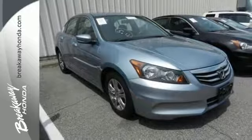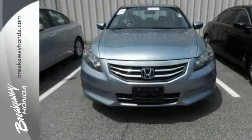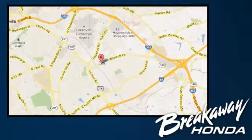Consumers named it a 2011 recommended midsize car. Come in for a test drive. Call, click, or stop in today. We're conveniently located at 330 Woodruff Road in Greenville, South Carolina.